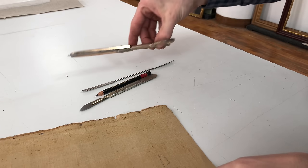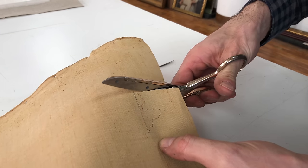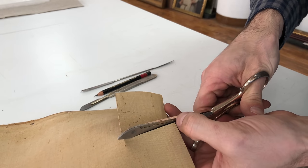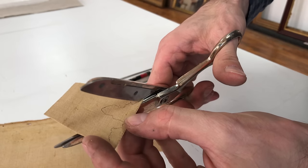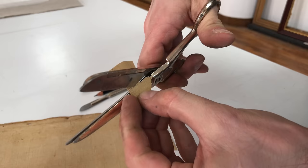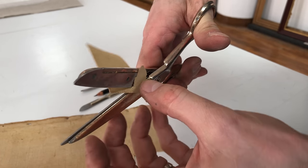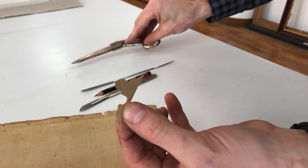This canvas inlay is necessary because, as you can see, there's missing canvas. If I were to line the painting without it, I would have a pretty big divot that I'd then have to fill with fill-in medium. I have canvas of similar texture that will build up that area, reducing the amount of fill-in needed and lowering the chance that the fill-in cracks or flakes off.